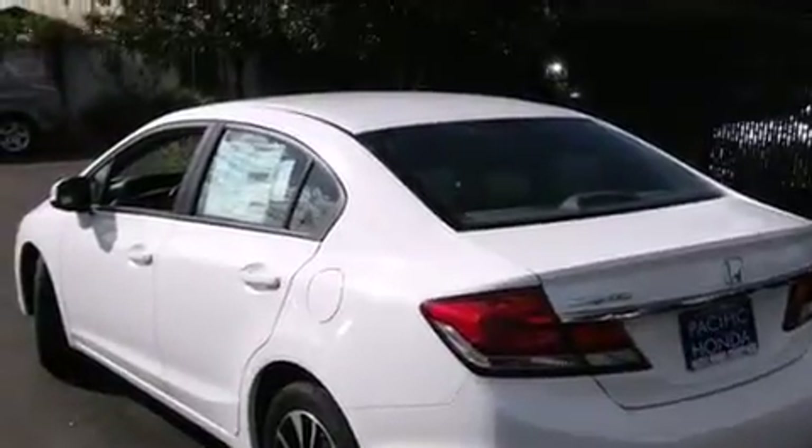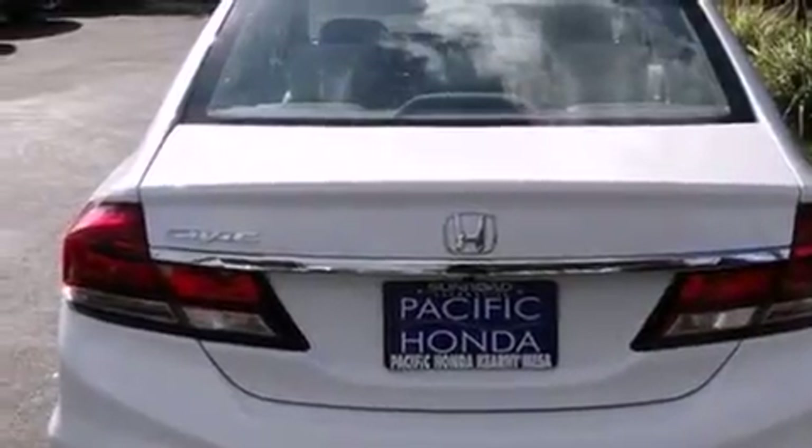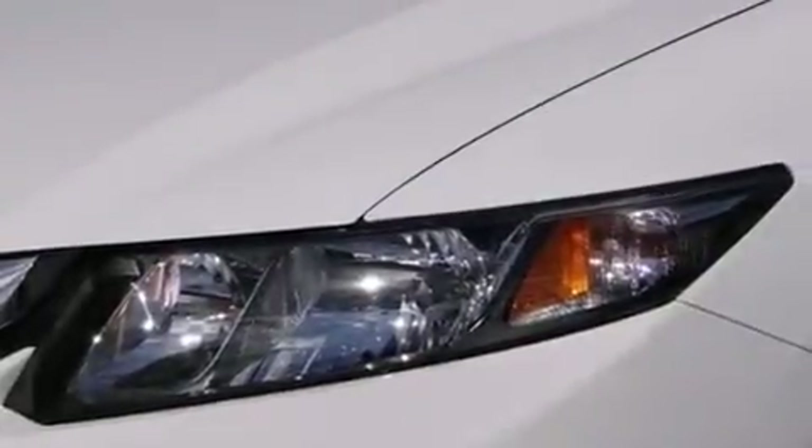Features include Bluetooth cell phone integration, a parking camera, traction control and stability control systems, side curtain airbags, air conditioning with automatic climate control, cruise control, full power accessories, a rear window defroster, tinted glass, and a sunroof that enables you to fill the cabin with fresh air at the push of a button.